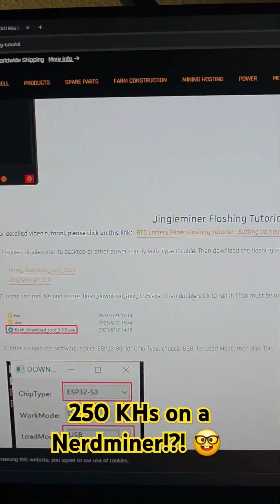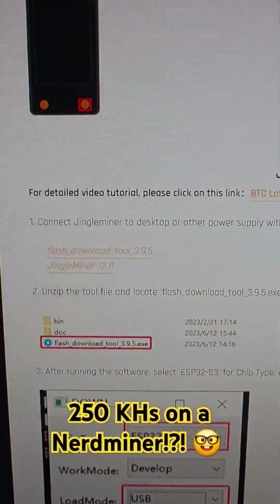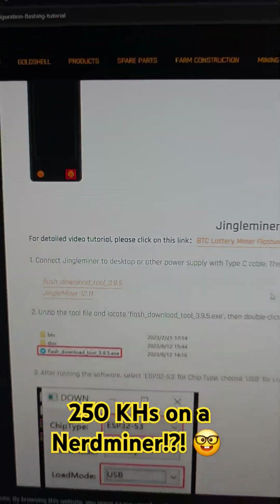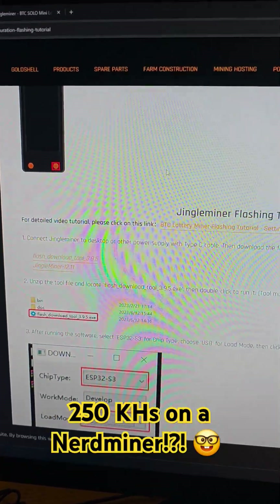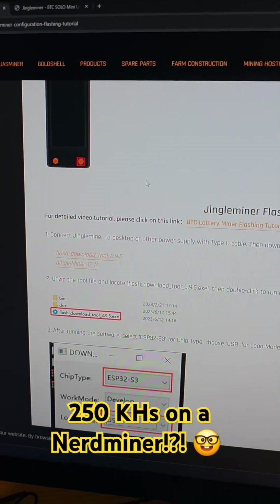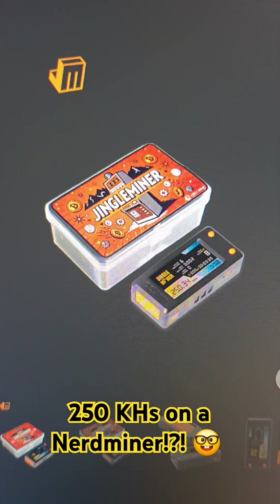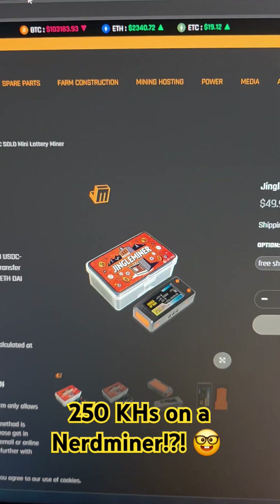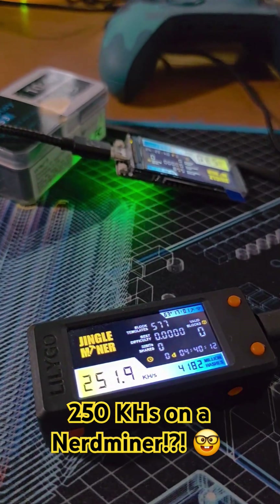They also linked to their guide where they go through the flashing tutorial. I'll have a full-on guide on the channel if you want to check that out. You could either use their flash tool, version 3.9.5, or you could use the online ESP32 flash tool. Either way, they're going to give you the four files that you need to flash your Jingle Miner, ESP32 Miner, or Nerd Miner and start hashing, participating, and securing the Bitcoin network. So push your little Nerd Miners up from that 80 kilo hash you were stuck at to 250 kilo hash and have some fun as we help secure the network and process transactions.